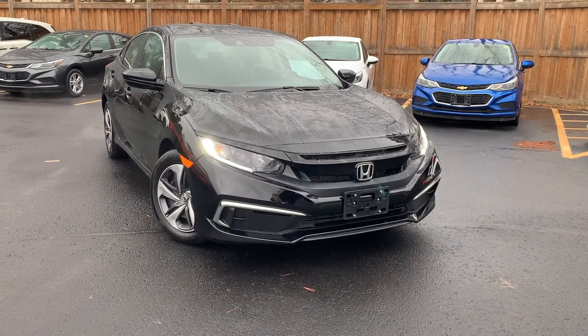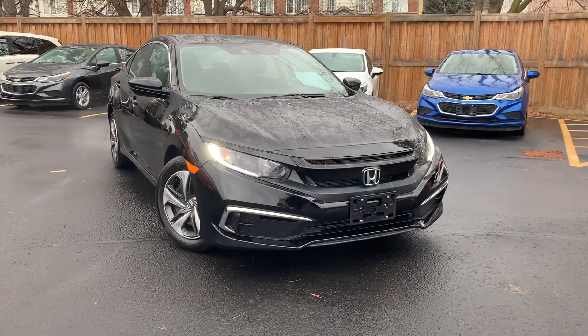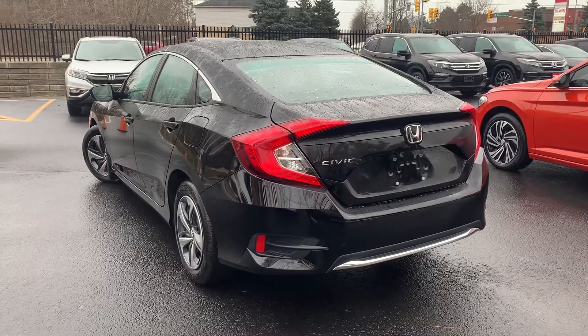Here at Pickering Honda, we have a pre-owned and Honda certified 2020 Honda Civic LX.